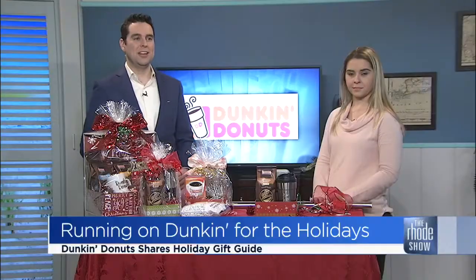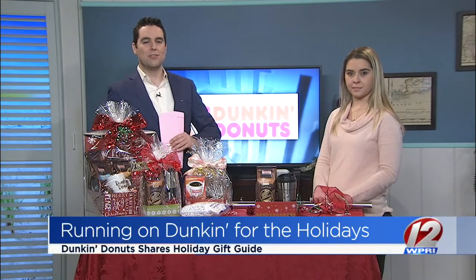We all know that America runs on Dunkin', so why not gift the ones you love with some goodies that they will surely appreciate this year. Here this morning to give us some gift ideas, we have store manager of Dunkin' Donuts, Brittany Miller.